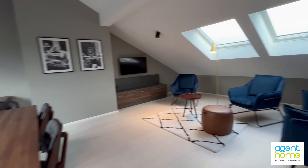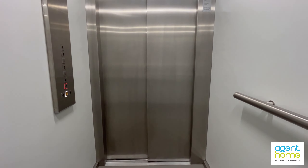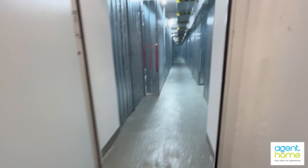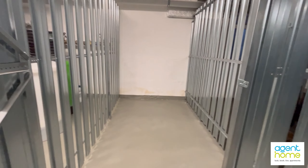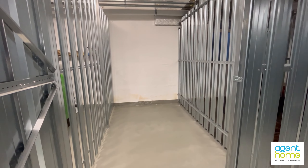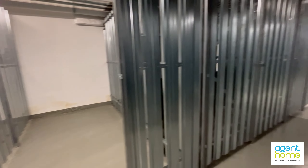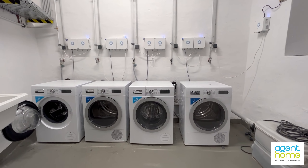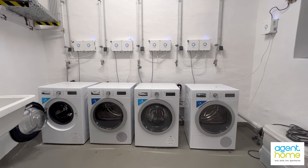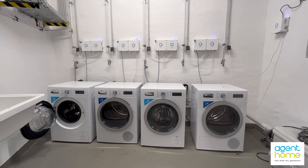Now let me take you to the washing machine and tumble dryers. This basement compartment belongs to the apartment and you can store any personal belongings here. Here you see the washing machines and tumble dryers for communal use. You can use them for an extra fee, but you have to first download an app.